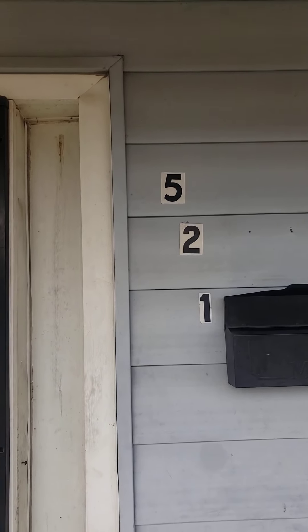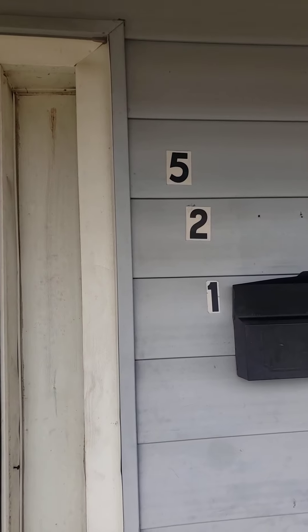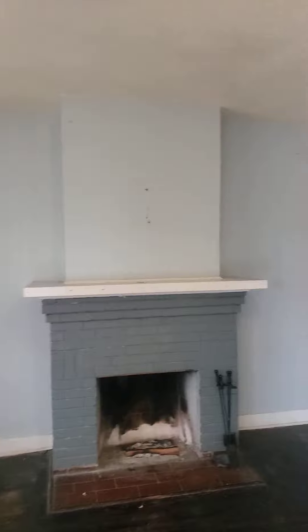Today is November the 2nd, 2022. I'm at 521 Halifax House going in for my exit inspection and entering into the living room area of the unit. This is the living room.